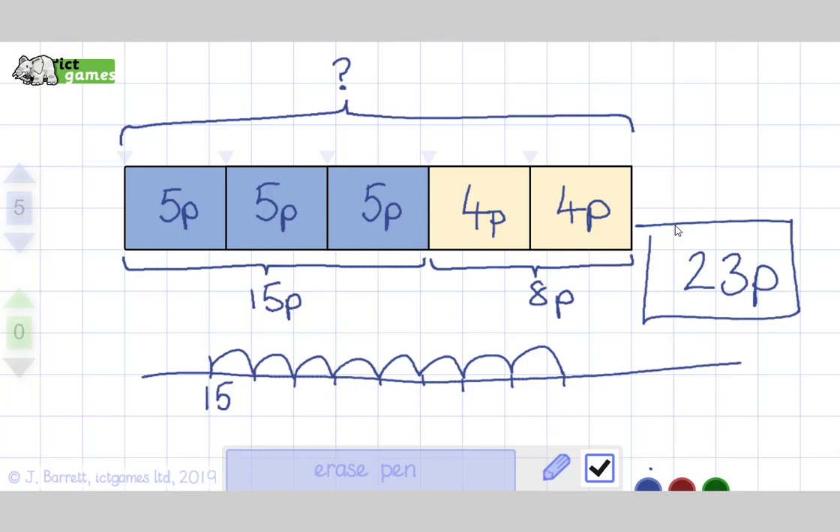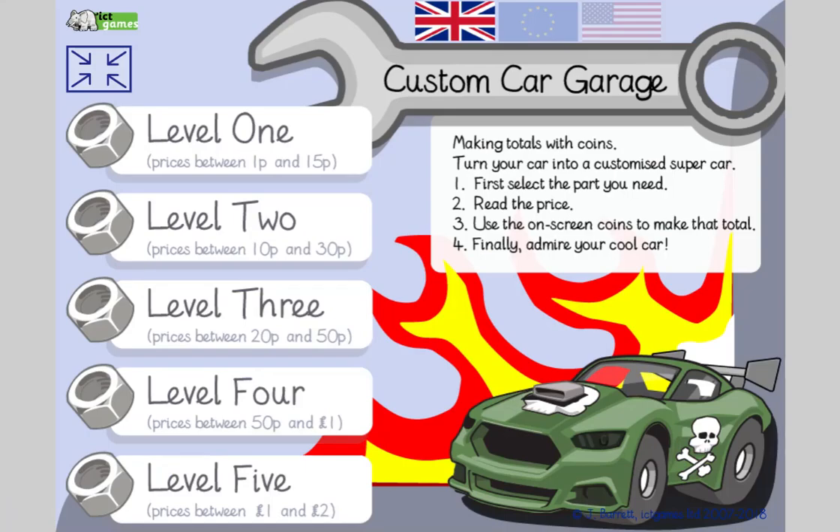Year 2s, if you fancy doing more after this, have a go at Custom Car Garage at Level 3 or Level 4 totals. Super job, everyone — you win the lever to make your stairs into a slide! Have a super day, thanks for your time, bye bye!